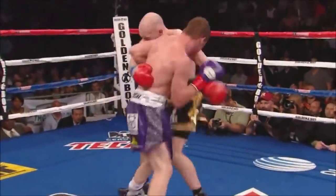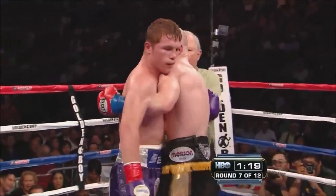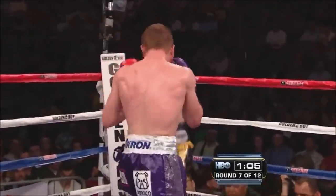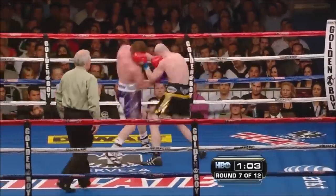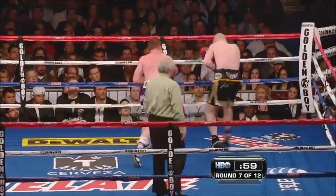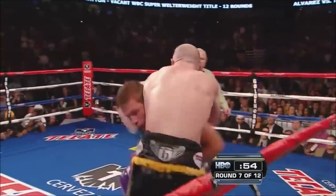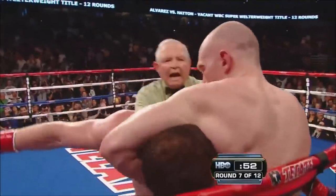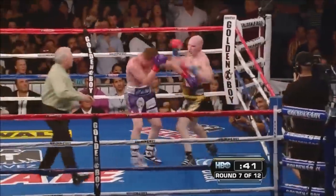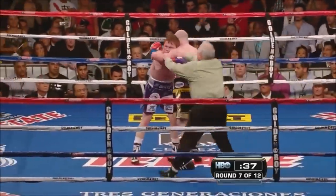A point deducted — you can hear from the fans. Alvarez wants to get that point back. Vicious body shot from Alvarez on Hatton here in round seven. Listen to this crowd! Hatton's only been stopped once in his career. Hatton fights back and eats a right hand, then comes back with a left and holds on.